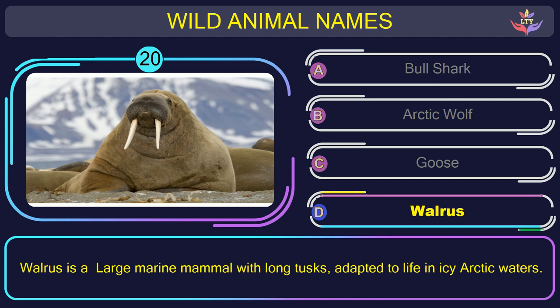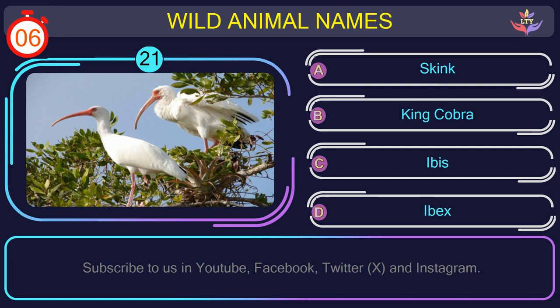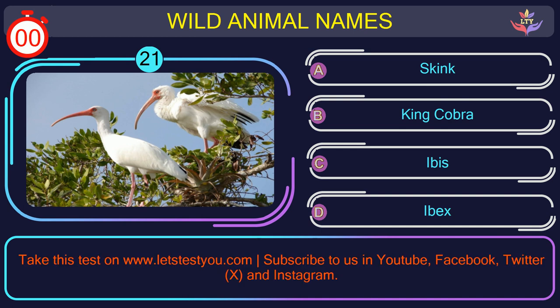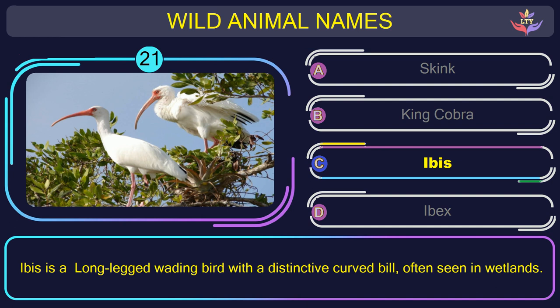Question number 21: what is the name of the animal in this picture? The correct answer is option C. Ibis — a long-legged wading bird with a distinctive curved bill, often seen in wetlands.